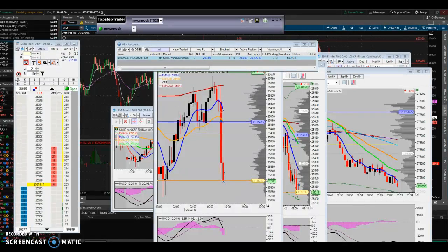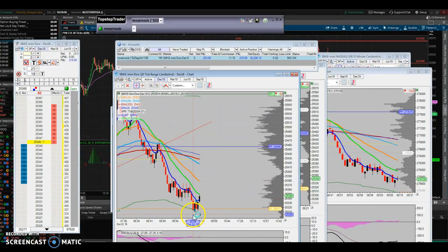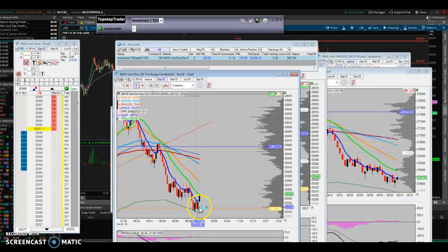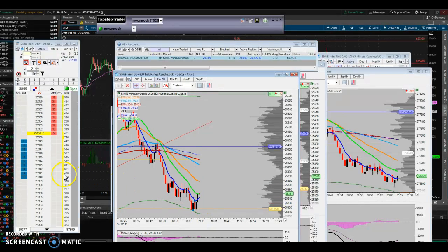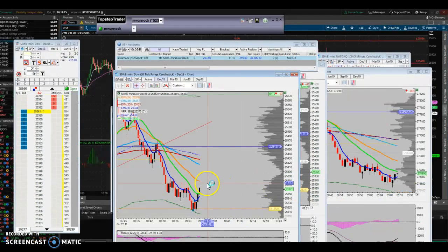The reason I did not take this long: there was a little one-two-three, the YM kicked in — it was a good trade, I would have got 20 ticks — but the ES was not matched up, so that was the whole reason I did not take it.